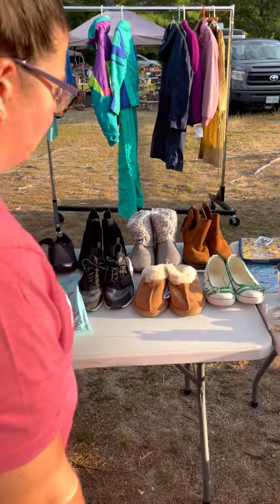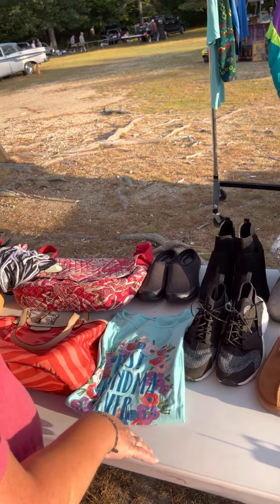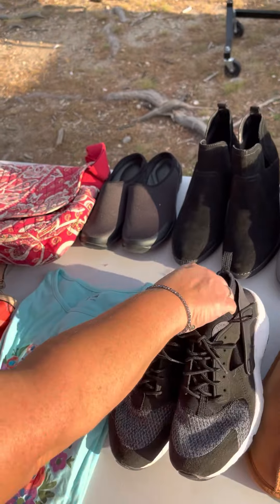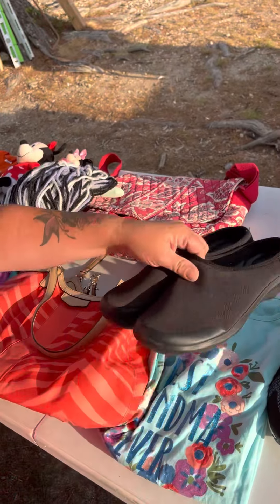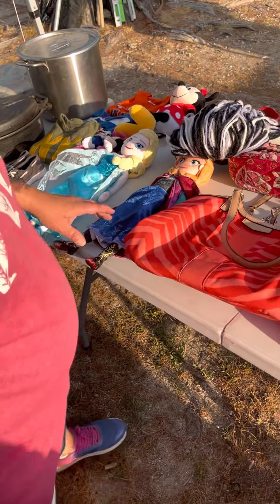Coming over here, we have a selection of shoes — some brand new, some pre-owned shoes that are really gently worn. These hirachis are in fabulous condition. We have some nice Crocs — these are super comfy.